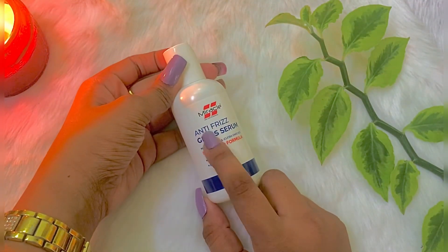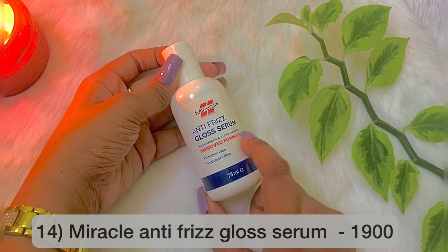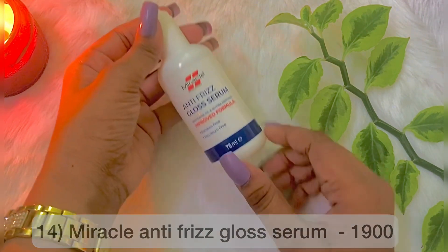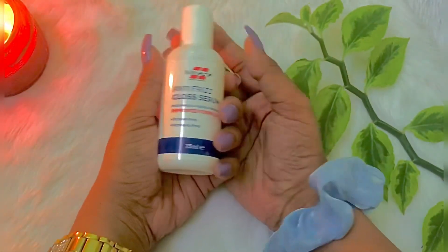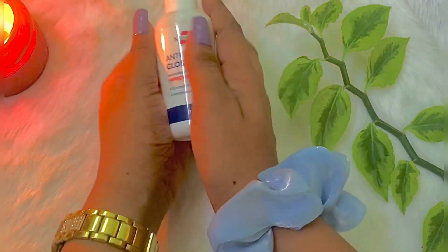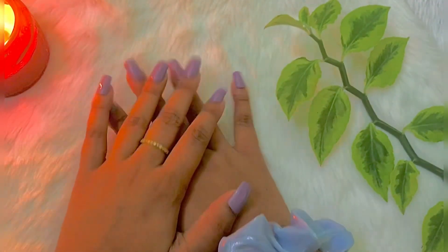This is the final product of our shopping haul video. This product is called Miracle Brand Anti-Freeze Gloss Serum, also called Good Ark. This product is available in our shopping haul video.